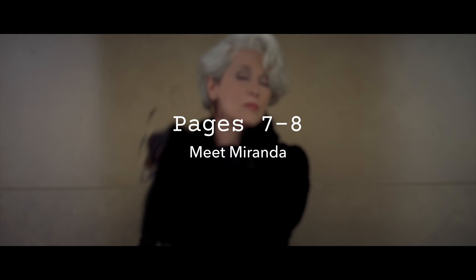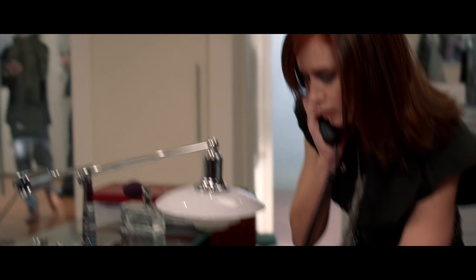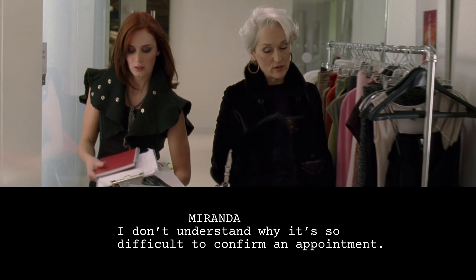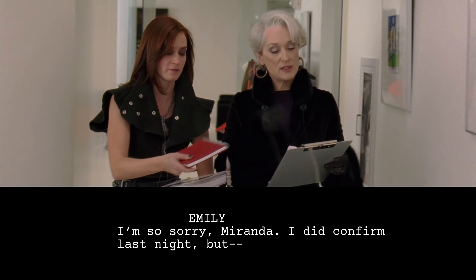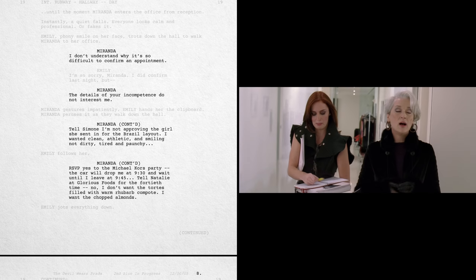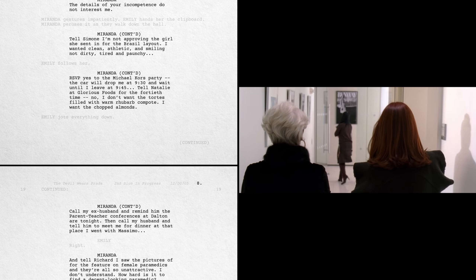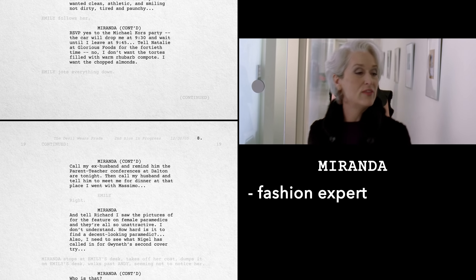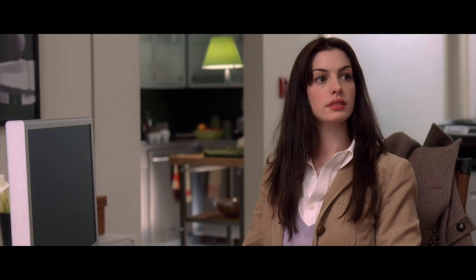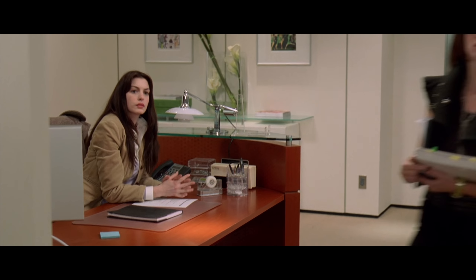All this buildup climaxes as the antagonist finally enters the office, and we meet Miranda. Through the panic we just witnessed, we understand that people are afraid of Miranda, but we don't yet know why. That all changes as soon as Miranda speaks. "I don't understand why it's so difficult to confirm the point." "I'm so sorry Miranda, I actually did confirm last time." "The details of your incompetence do not interest me." Miranda begins a monologue full of overwhelming requests that lasts for a page and a half. From her arrival on page five through her monologue ending on page eight, the script makes it very clear that Miranda is the fashion expert and is impossible to impress. This setup is important because we already know that Andy, who doesn't care about fashion, is going to have to impress her to get the job. So by the top of page nine, the impending conflict is clear.